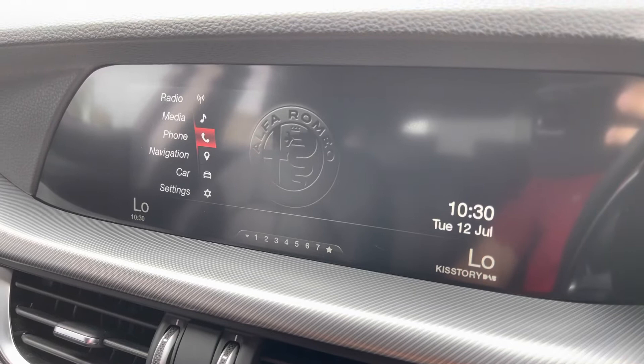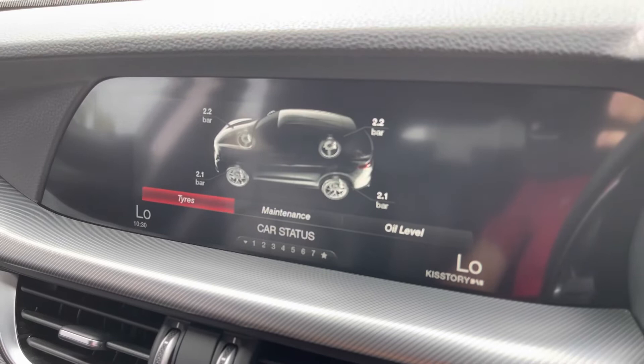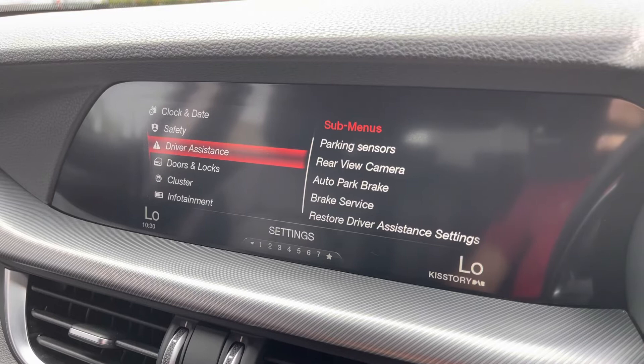To make sure you never get lost, built-in satellite navigation is also incredibly easy to operate, with car settings able to optimize various functions of the car. Various vehicle settings are also on offer, and the car comes with a number of driver assistance modes, such as those displayed on the screen, and various safety assist modes such as city emergency braking and lane departure warning.